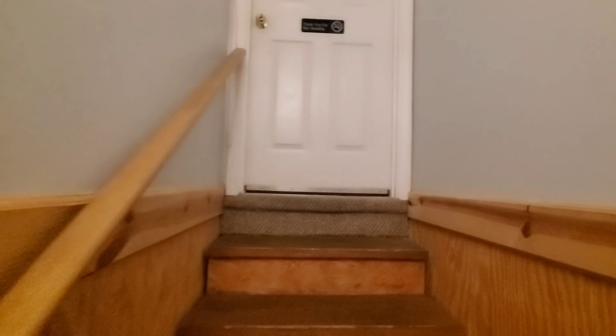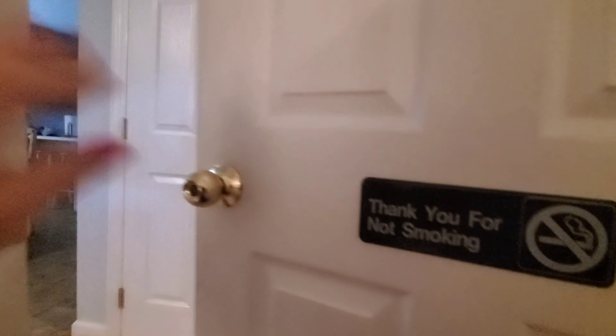All right, we're going to go right up the stairs. I can hear everybody upstairs waiting for me to finish this vlog.